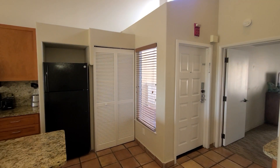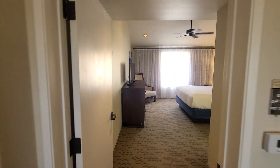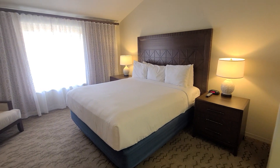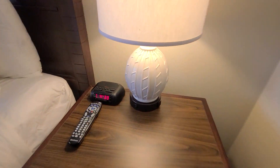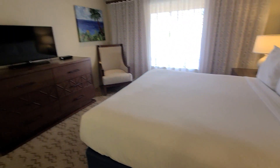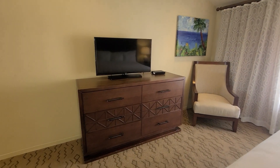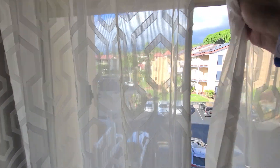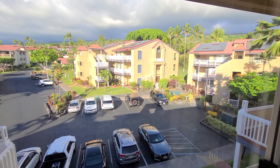Now we'll continue into the bedroom and the other bathroom. You have a nice big king size bed, two night stands, an alarm clock, and the lights do have power sockets so you can plug your cell phone in. Also a nice sitting chair, picture on the wall, dresser and flat screen TV. This is the view from up here — this is building number 18, up on the third floor.